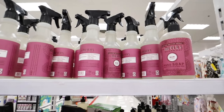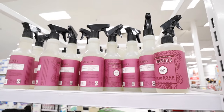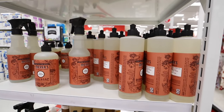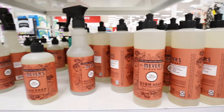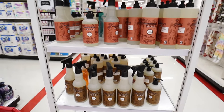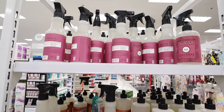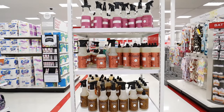Look at what they have — the Mrs. Meyer's fall scents! They have mum scent with a spray and hand soap, fall leaves, dish soap too, and acorn spice. Let me know which scent is your favorite if you like these — this could be really fun for the fall.